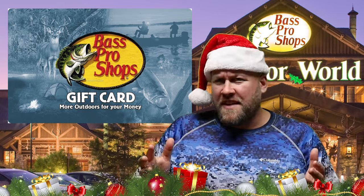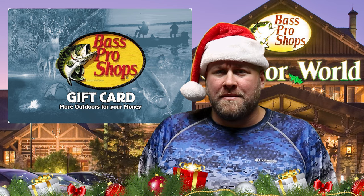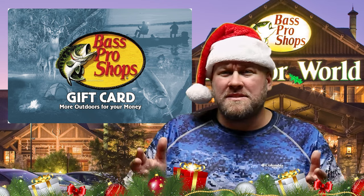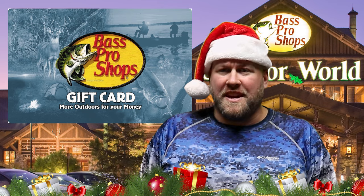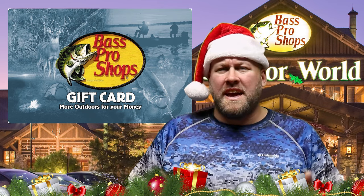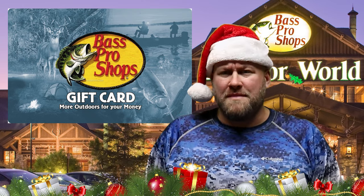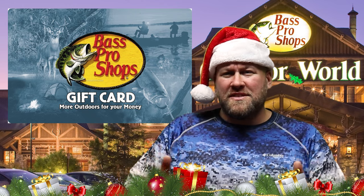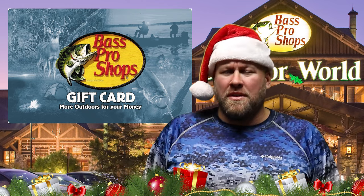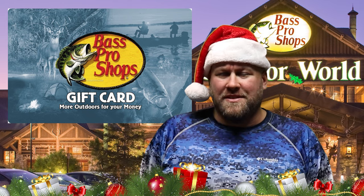And gift idea number ten — everybody's favorite: gift cards. Let's face it, sometimes you draw a blank or you just flat-out run out of time. And to be honest, I absolutely love getting gift cards to my favorite outdoor stores, because at the end of the day I can use those cards to get items that I specifically need or want. So if all else fails, there's absolutely nothing wrong with getting a gift card to the local outdoor store for that angler in your life.